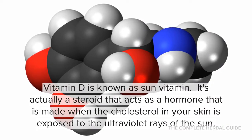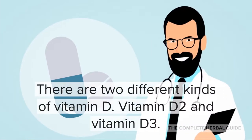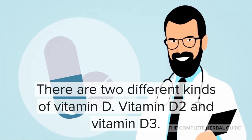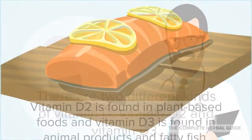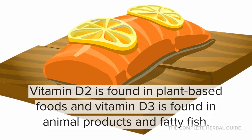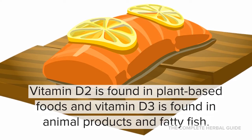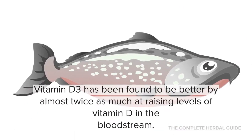Vitamin D is known as a sun vitamin, but it's actually a steroid that acts as a hormone. It is made when the cholesterol in your skin is exposed to the ultraviolet rays of the sun. There are two different kinds of vitamin D: vitamin D2 and vitamin D3. Vitamin D2 is found in plant-based foods, and vitamin D3 is found in animal products and fatty fish.